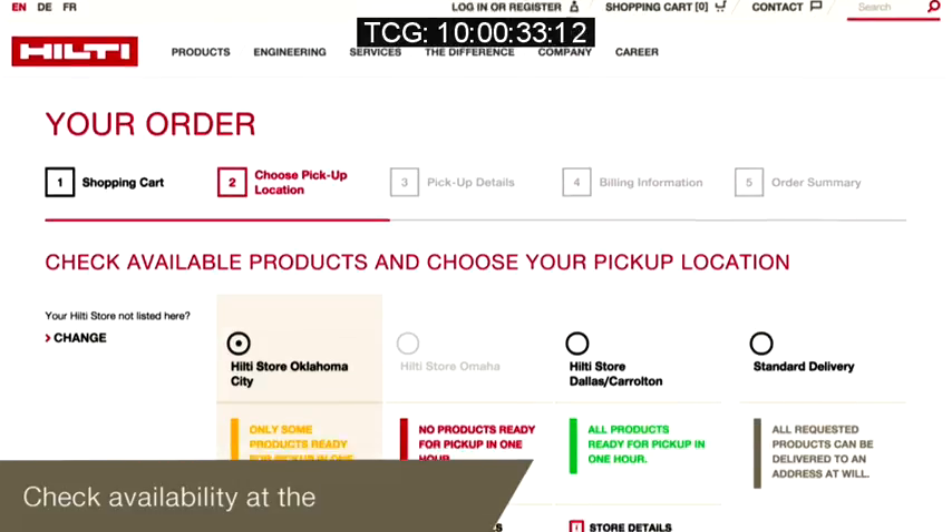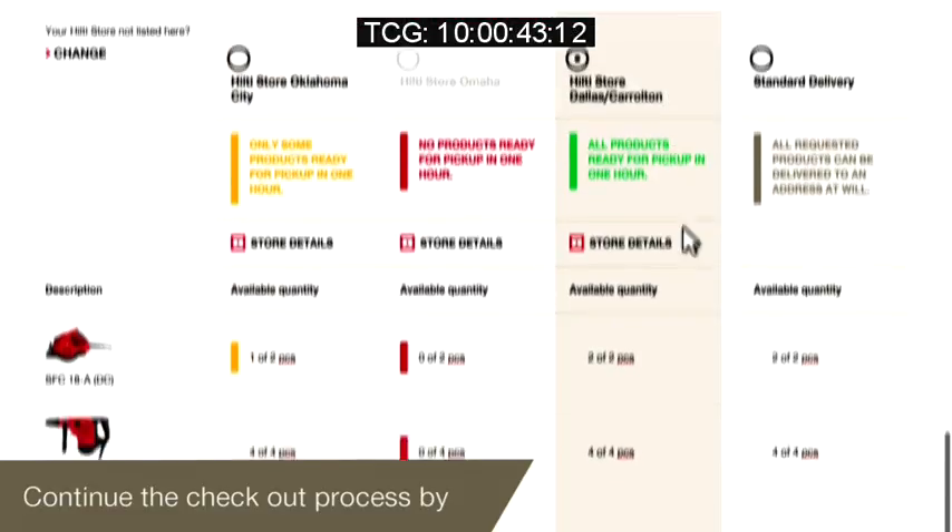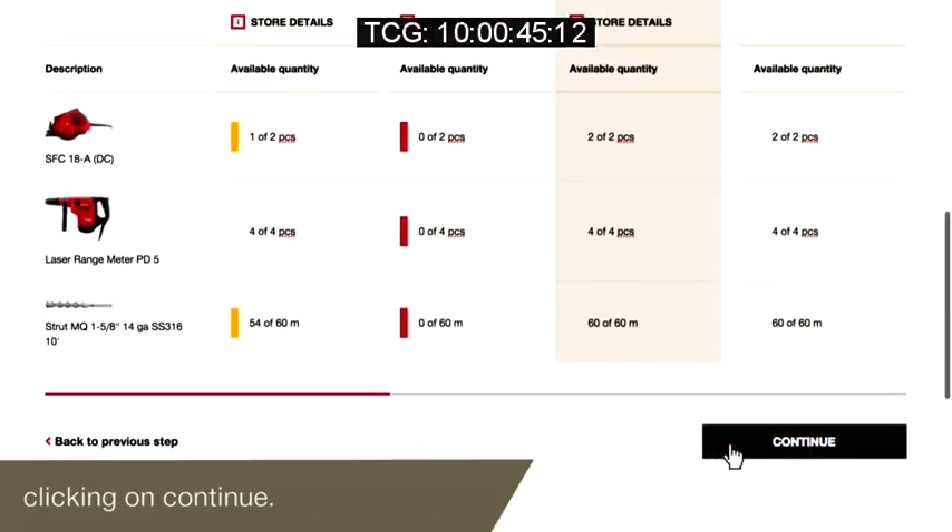You can check availability at the three nearest Hilti stores. Select the Hilti store you want to pick up the order at by clicking on it. After that, just continue the checkout process by clicking on checkout.